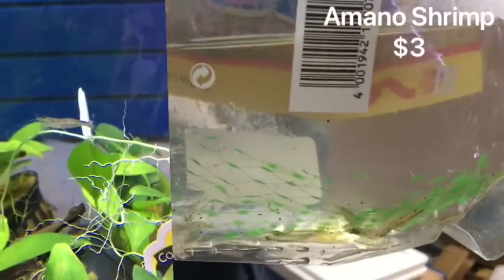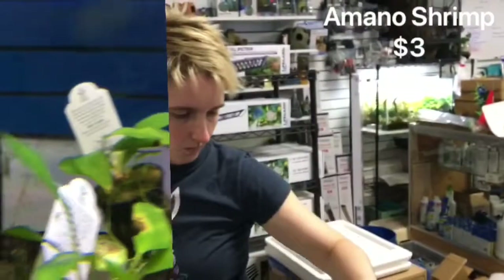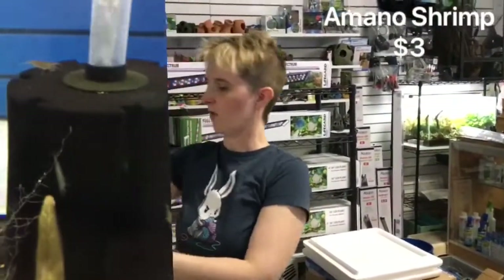That's not a fish — it's your Amano Shrimp. Must have in your planted tanks. They do wonders on that hair algae that tends to pop up now and then.